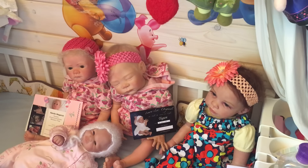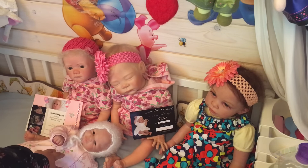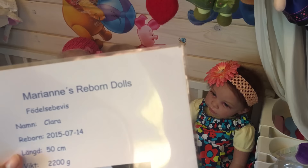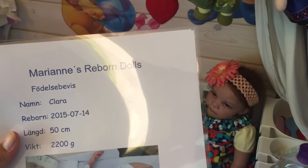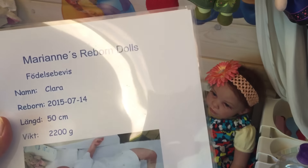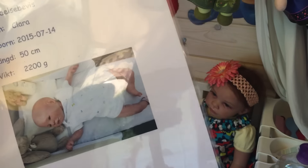Then we have — I got Jolene first but I had to keep her a secret. So this here is little miss Jolene. She's called Cecilia Jolene; on her birth certificate it says Clara. She's 50 centimeters, that's around 20 inches, and she weighs a bit over two kilos.